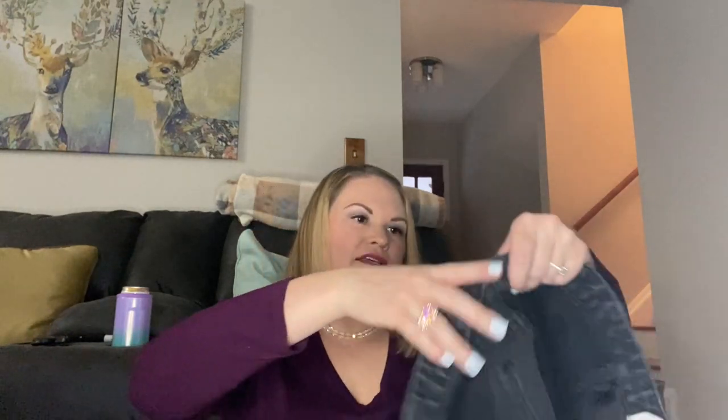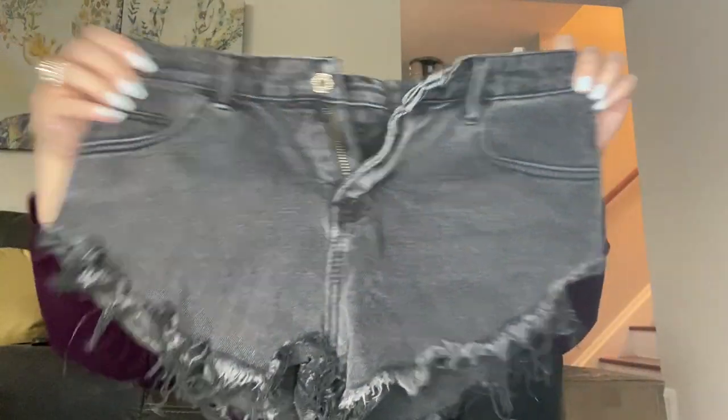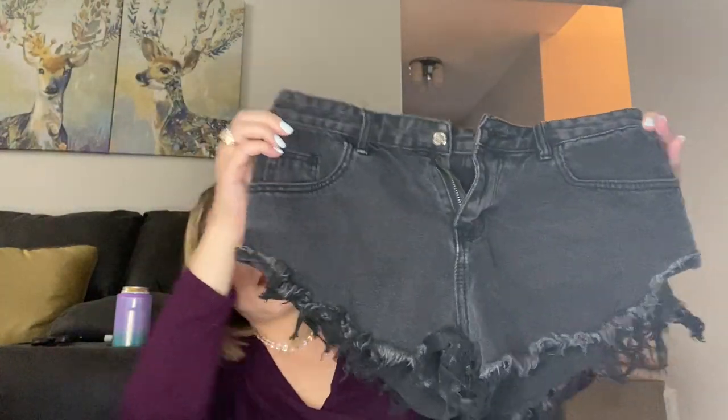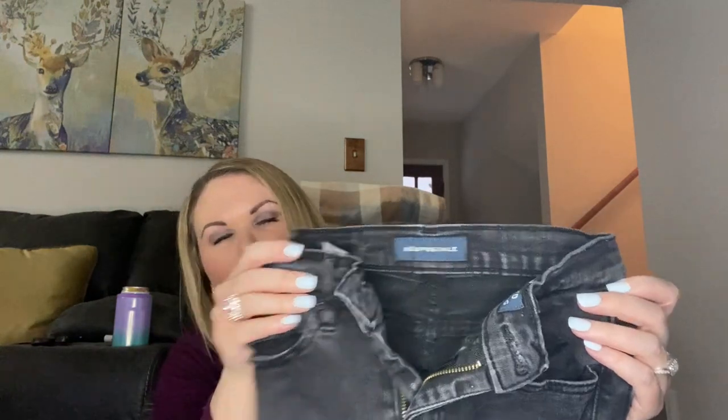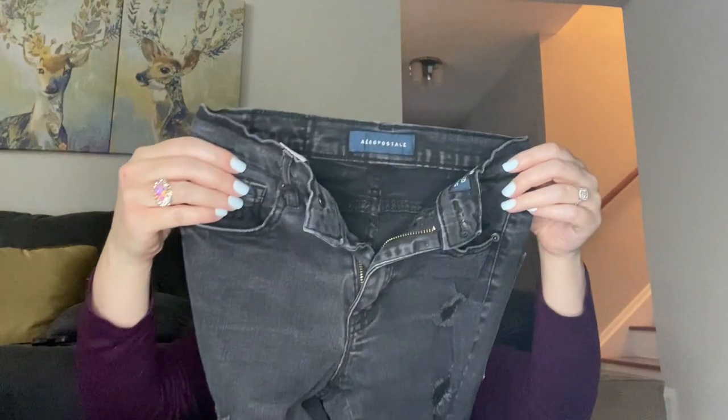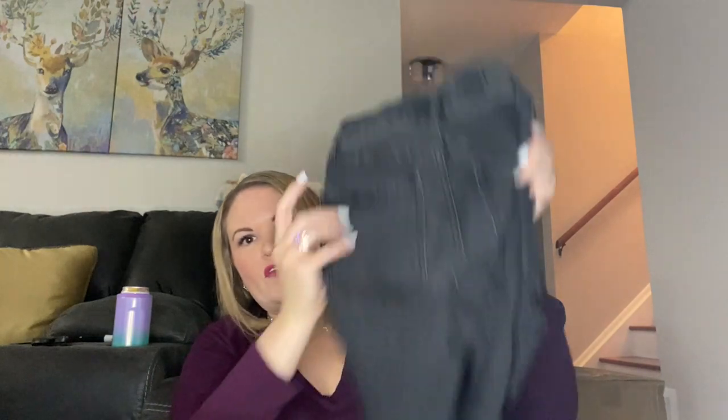Next I have another pair of shorts — looks like they are a size medium, just a really short pair with the frayed bottoms. I'm not sure what the brand is. There is a button but nothing on there, so probably not worth listing. I have Aeropostale — another really small skinny jean. These are from 2018 and they're a size 2, so those will probably be a pass.